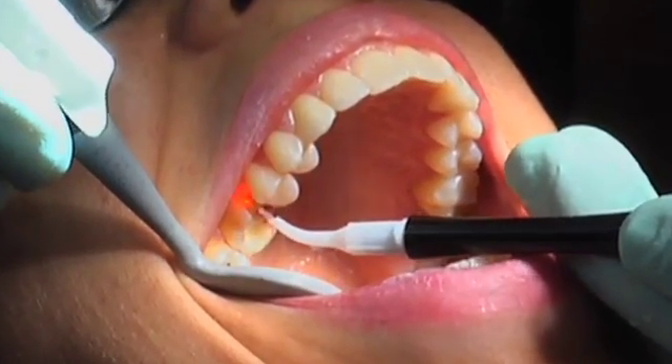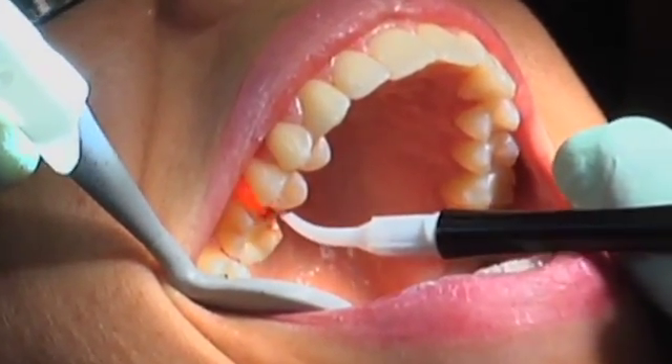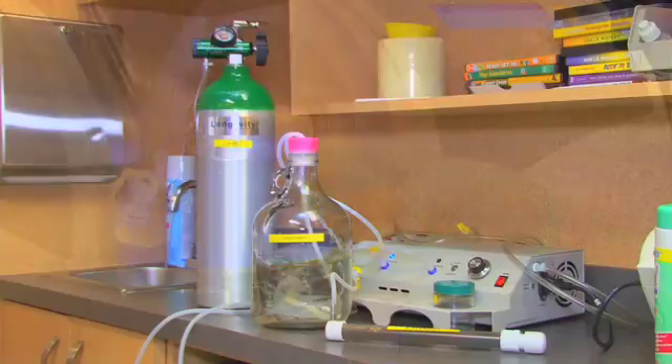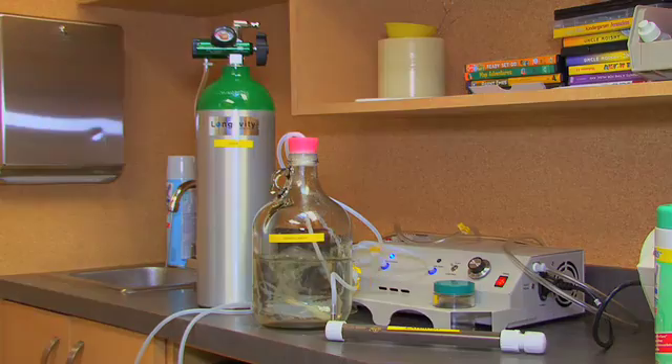We conserve healthy tooth structure using lasers to treat the cavities, CEREC to restore larger cavities or broken teeth, and ozone to disinfect the tooth structure.